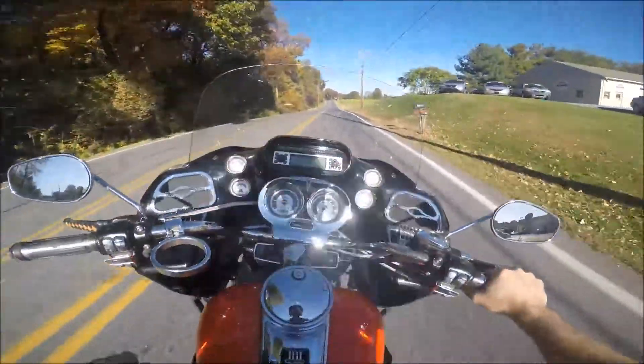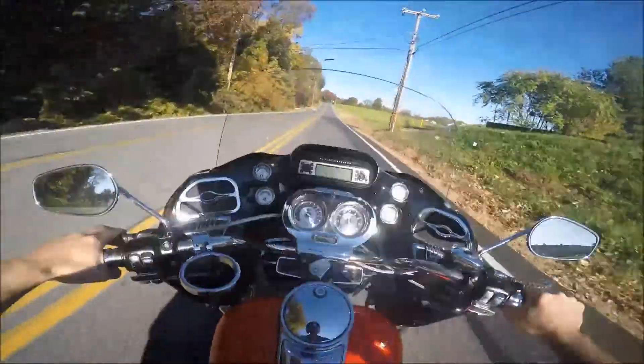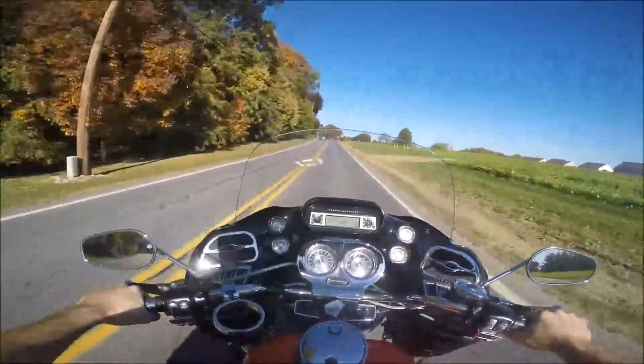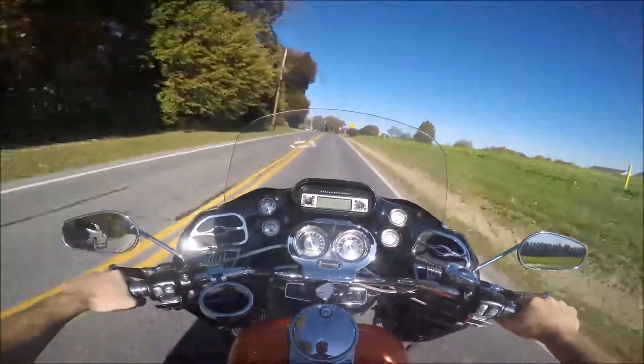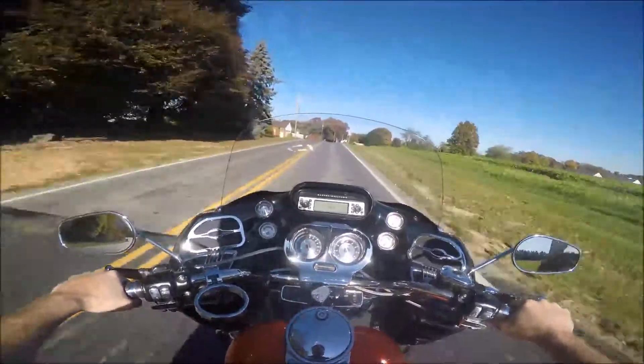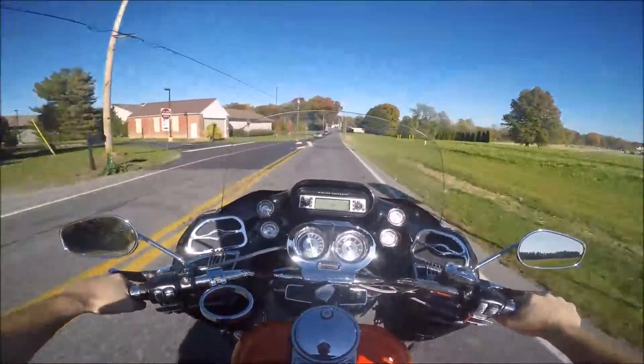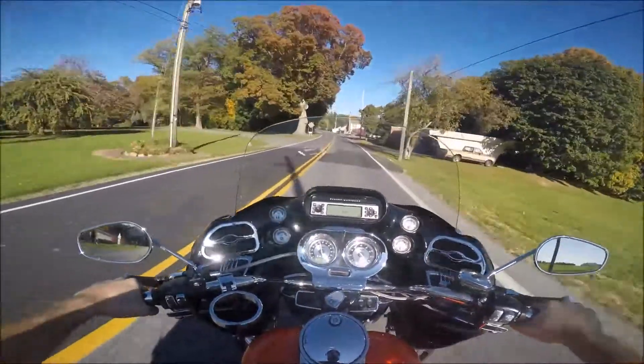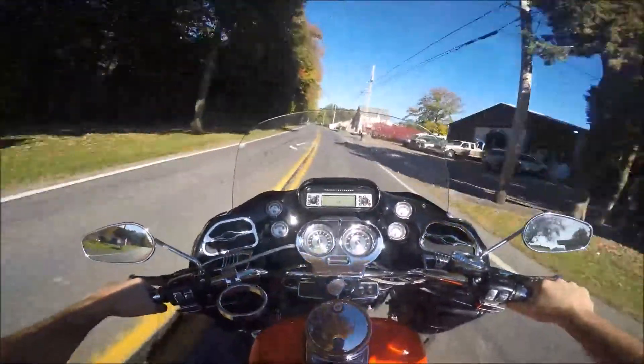Now this is the first time I've ever ridden a Road Glide. This is also the first time I ever rode a bike with the 113 Screaming Eagle engine in it. Up until now, the fastest — or biggest — Harley bike I've ever ridden was the 110 CVO Screaming Eagle. And this thing's got some power.